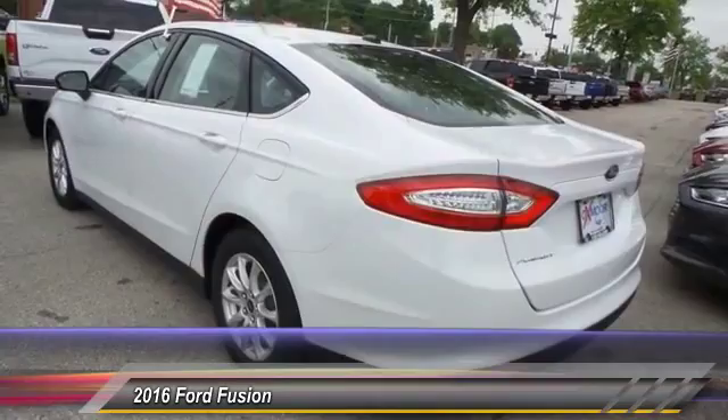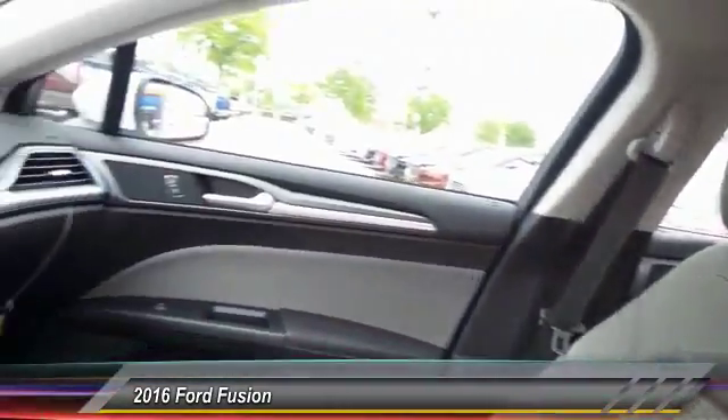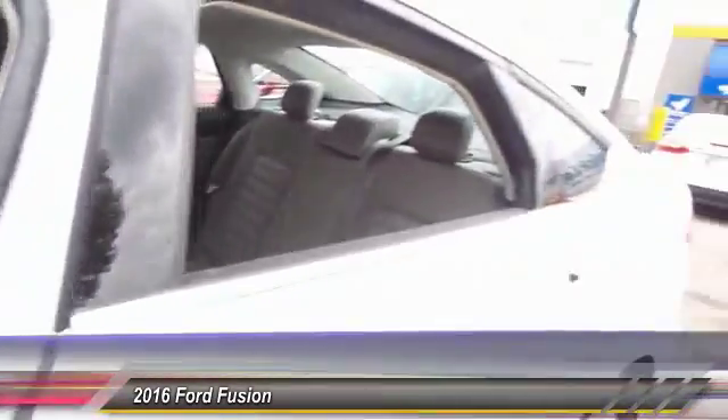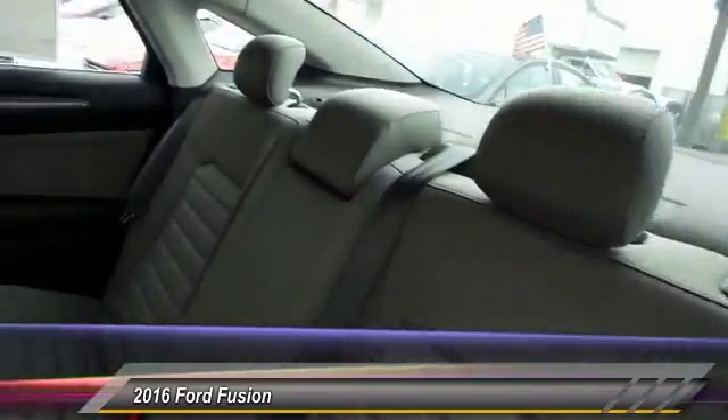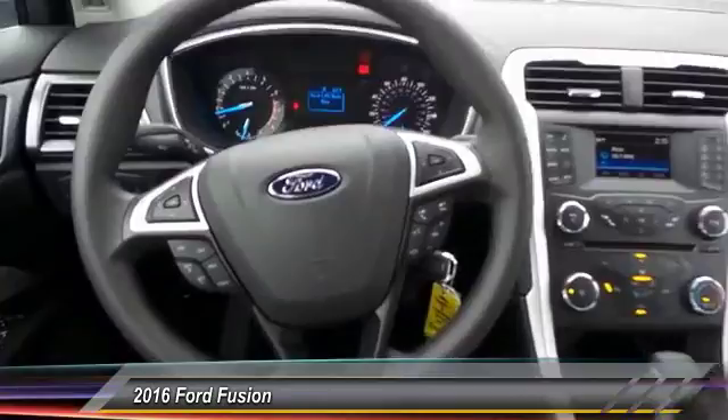Here are some of this vehicle's great options: traction control, dual airbags, power steering, front air conditioning, four-wheel disc brakes, power windows, electronic stability control, rear window defroster, compass, and trip computer.